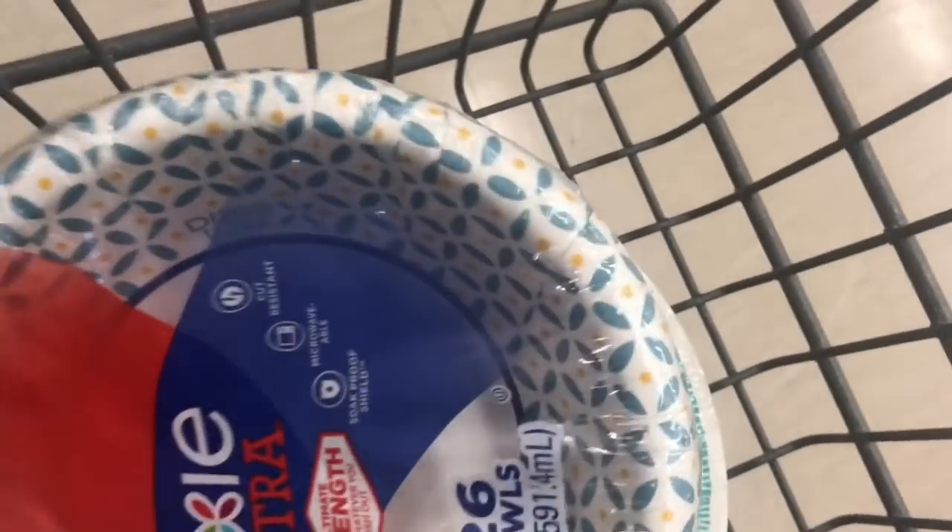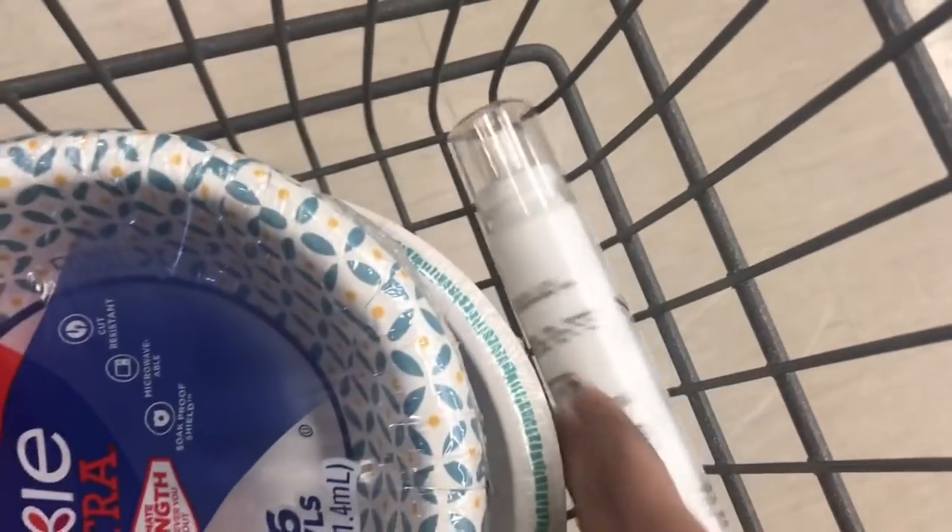Dixie bowls and plates are on sale this week for buy one, get one free. I love this deal. We have a $0.75 off digital coupon, so if you pick up two of them, your final cost for both would be just $3.24. I'm going to go ahead and pick up probably like four of these.